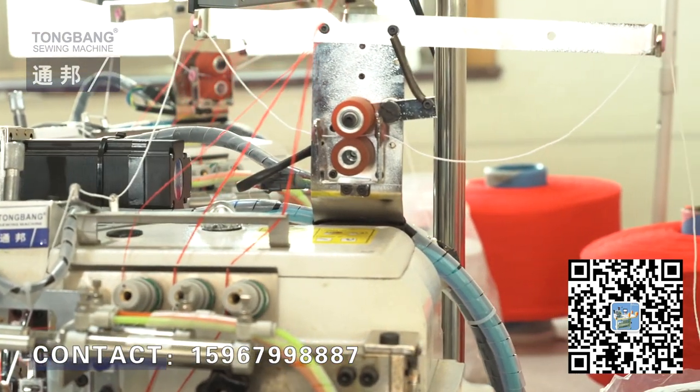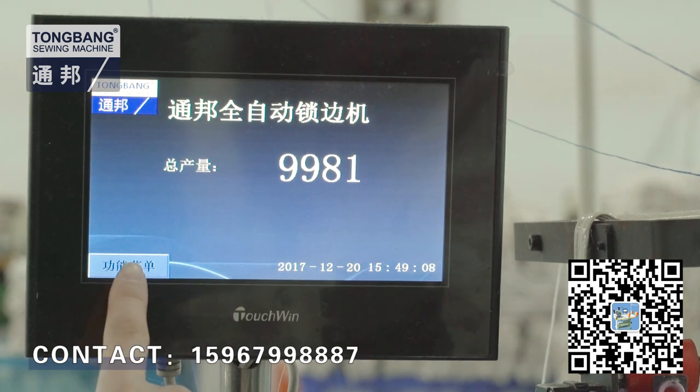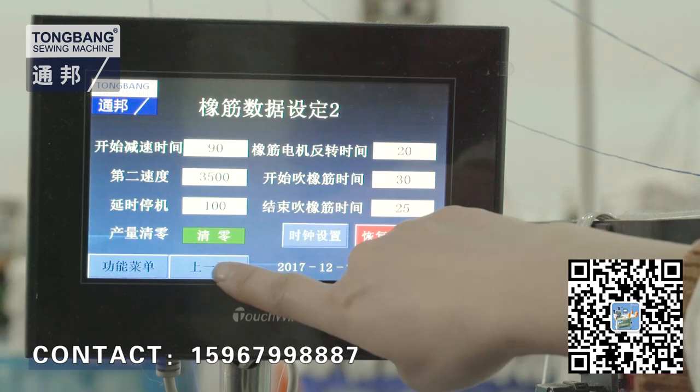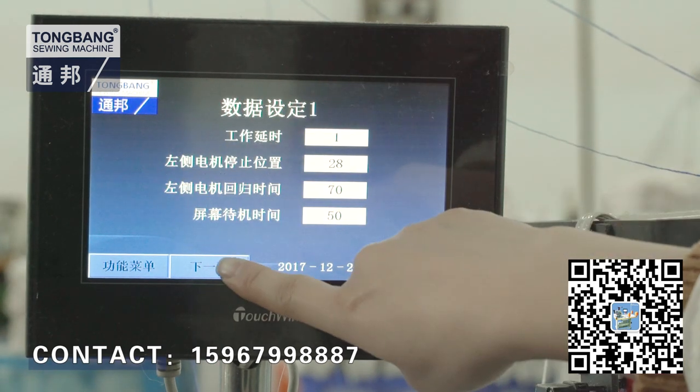The machine has functions of electronic controls, intelligent control, mechanical operation, program operation, intelligent man-machine interface and other performance.